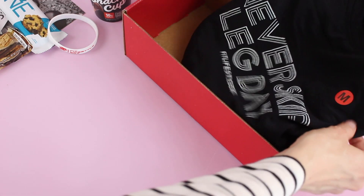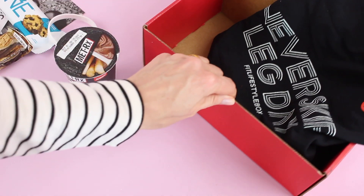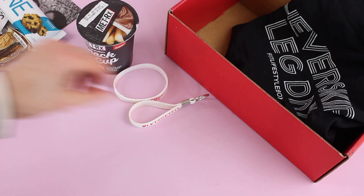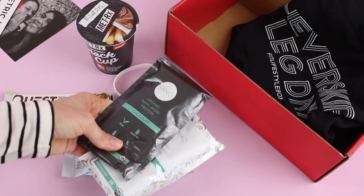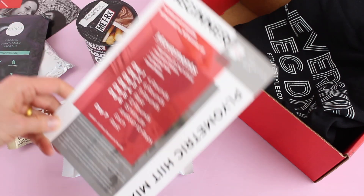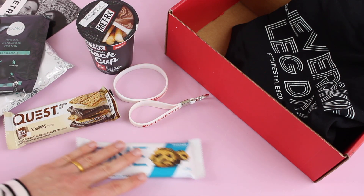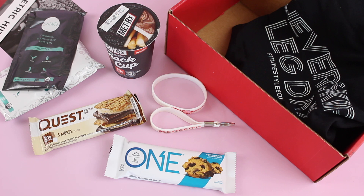So there is our 'Never Skip Leg Day' t-shirt. Then we have our snack cup, the bracelet and keychain — probably the samples they were talking about. We've got two protein bars, our vegan protein in chocolate and vanilla, and then we have our workout challenge. This is a very cool box for somebody who works out on a regular basis and likes to try out new protein bars and supplements. I like the fact that they include a full-size product every month.